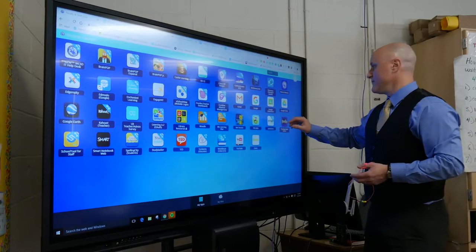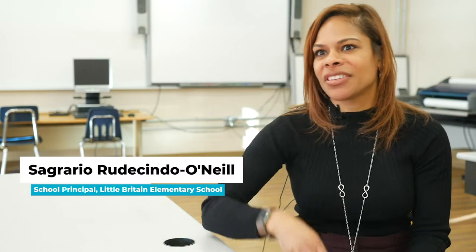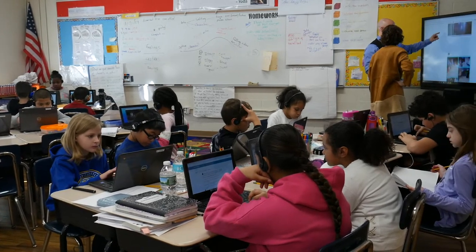When I first came here, we had a lot of teachers that were very hesitant about using technology and integrating technology within their lessons. Then I saw them slowly becoming more comfortable. We are incorporating more applications and using technology more within the classroom.